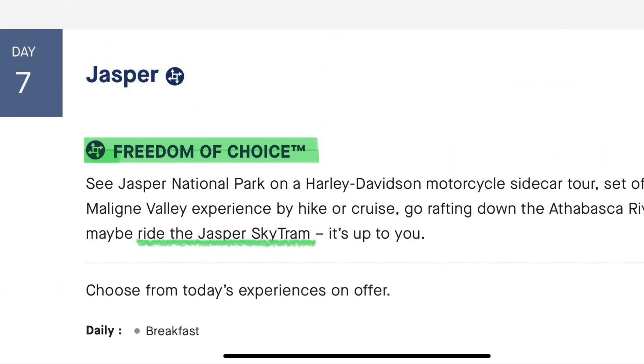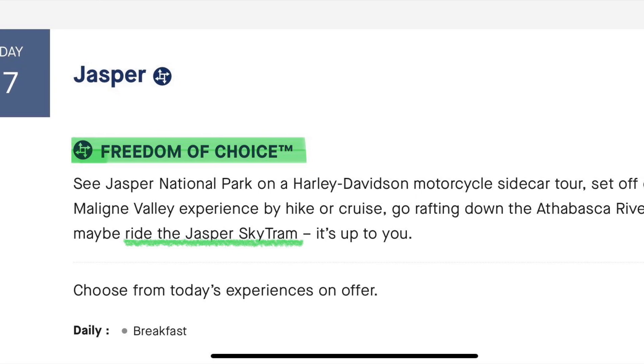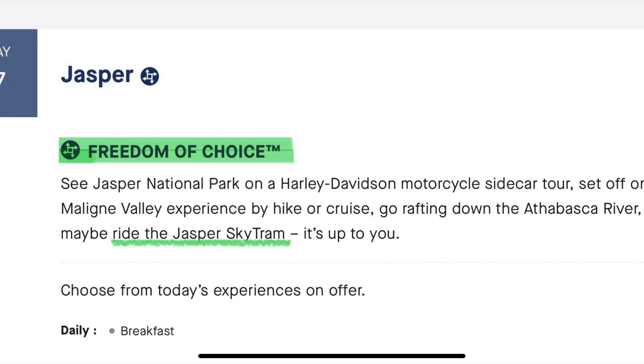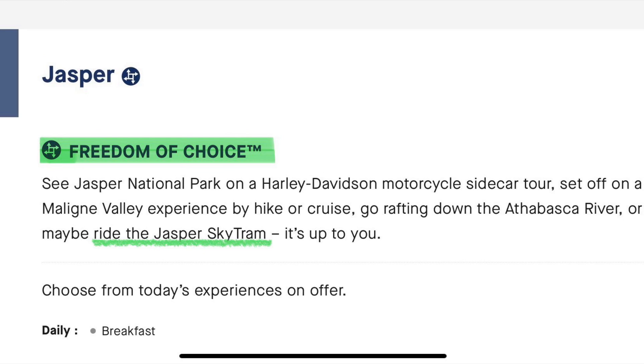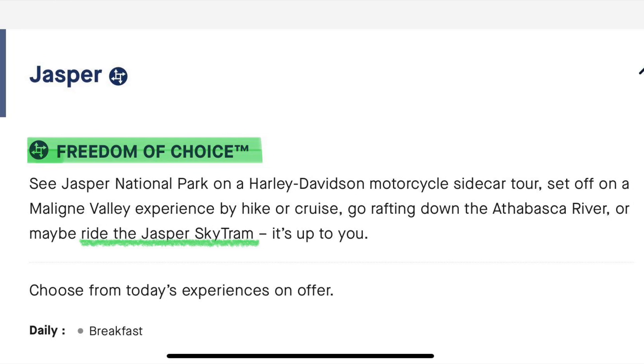Call me crazy, call me old, or maybe I'm just really unfit. But some of these freedom of choice activities were a bit of a hazard to me — a motorcycle ride, a hike, rafting on the Athabasca River. We did the Skytram.